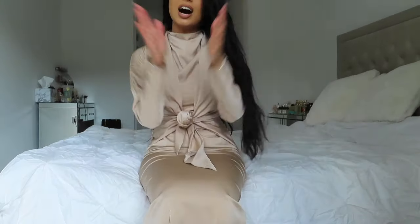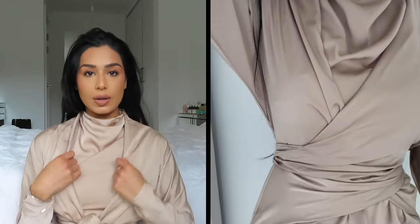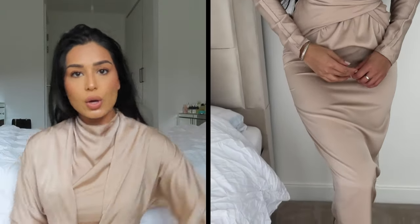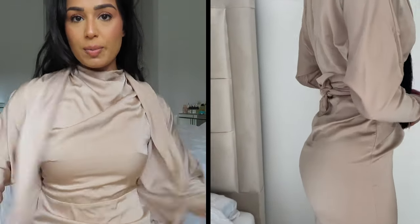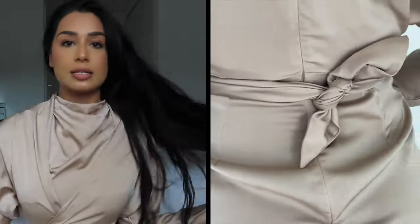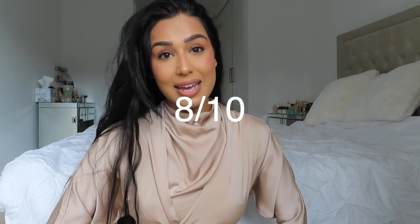I actually had such high hopes for this dress until I started walking — let me just show you what it looks like when I walk. There's no stretch to the dress whatsoever. However, it's stunning. It kind of has like a built-in jacket-y thing — like who said they needed a jacket built into a dress? It wasn't me, but I'm kind of here for it. If you wanted to wear this to an evening event, I think it could be very, very cute. You could suffer with the walking situation for one evening. Very cute, very nice material — just no stretch whatsoever, which makes me very sad. But for the aesthetic alone, I'm giving this 8 out of 10.